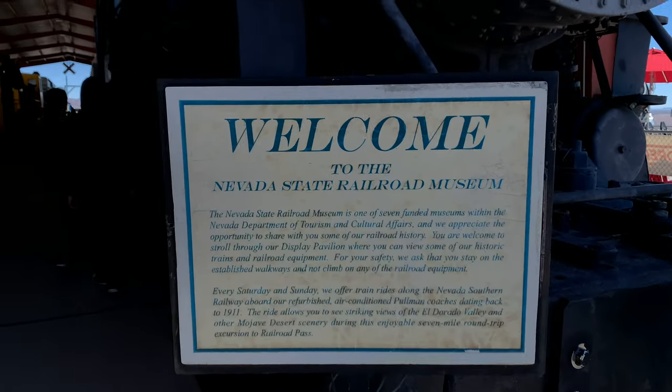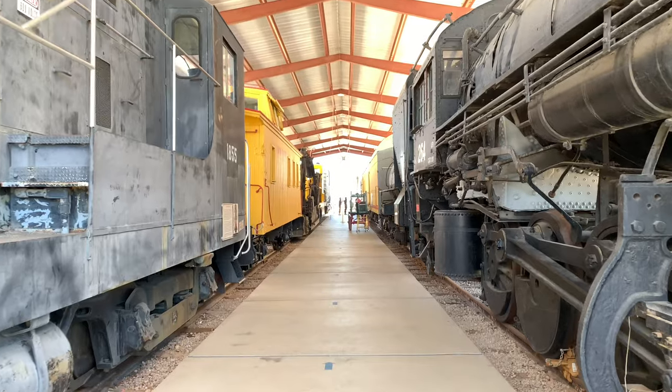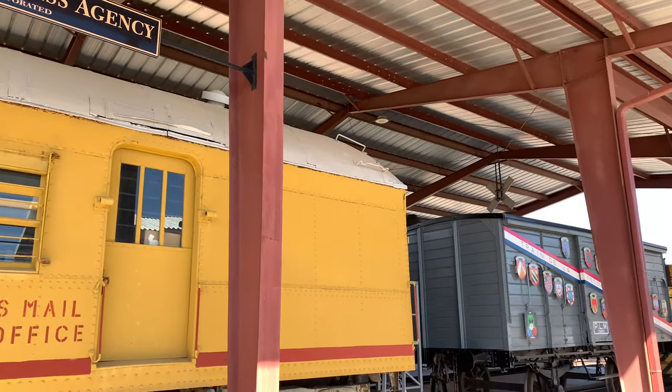Something to do while you wait for your ride to start is to check out these historic trains from the collection at the Nevada State Railroad Museum. There is no additional charge to enter the museum, and all they ask is that you do not touch any of the trains.